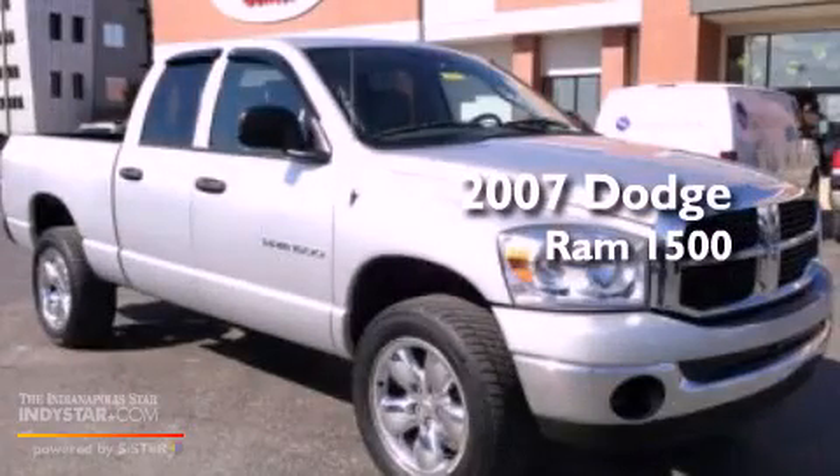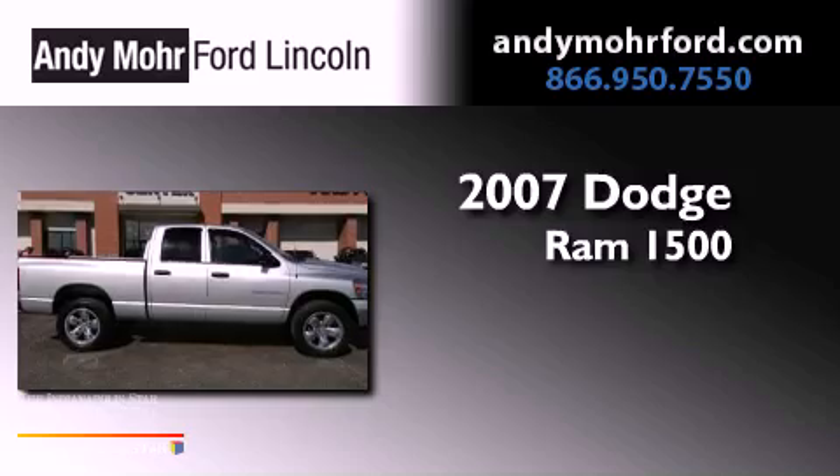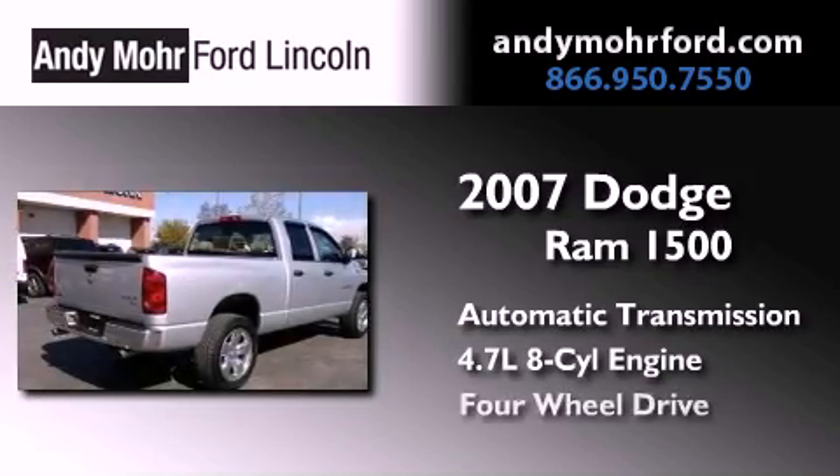This is a 2007 Dodge Ram 1500. This truck has an automatic transmission, a 4.7-liter V8, and 4-wheel drive.